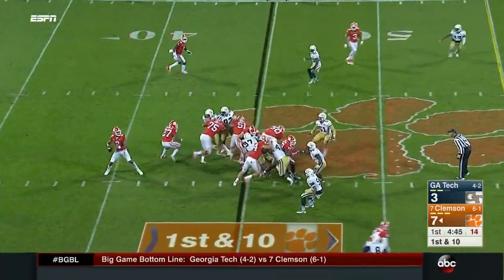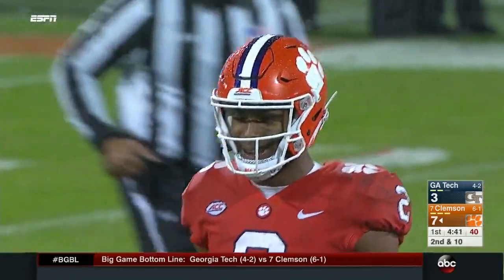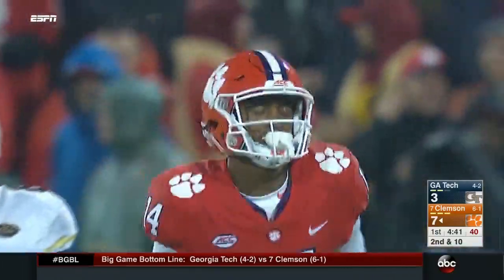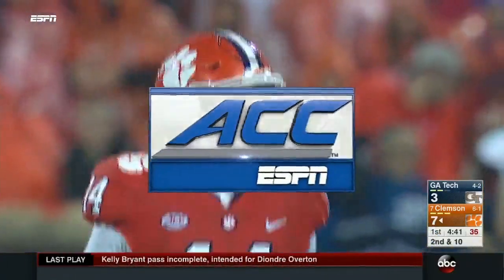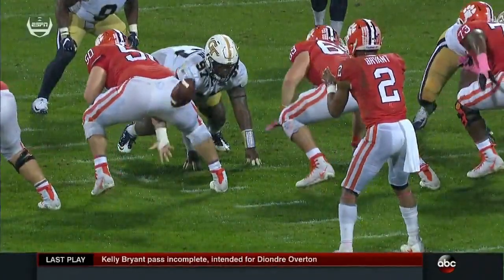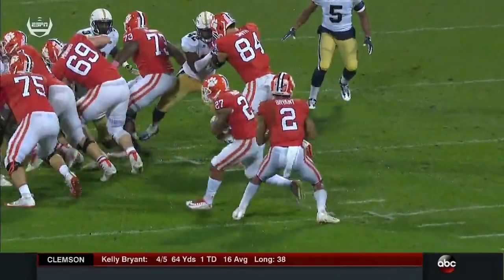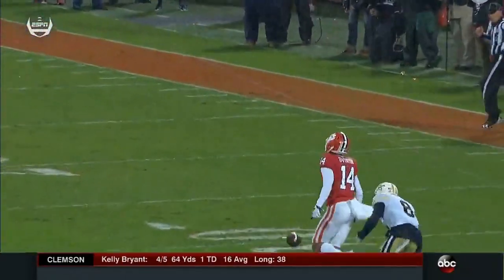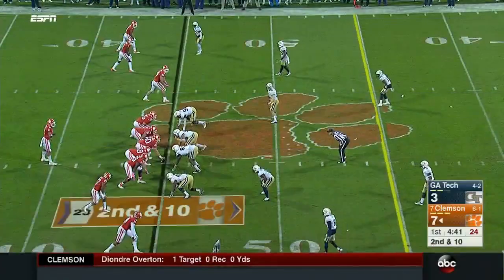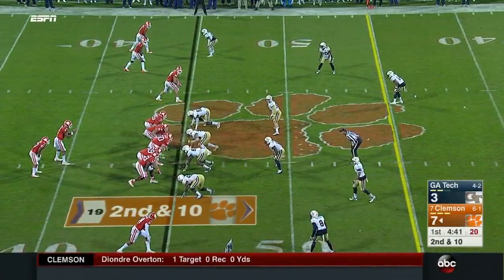High snap — Bryant looks to throw and threw it over the head of DeAndre Overton, who was open. Ted Roof, Georgia Tech's defensive coordinator, came in with a plan to make Kelly Bryant throw to beat them. He's able to handle the snap, gets the fake in, but Ted Roof's leaving guys on islands and they're not necessarily holding up — Durham lets Overton get right behind him. But Bryant is unable to make the throw. Bryant takes a brief look downfield, tries to scramble, and is dropped by Antonio Simmons, the defensive end.